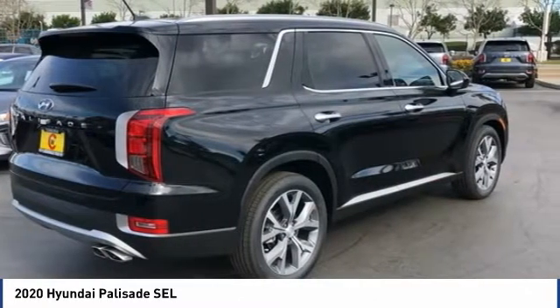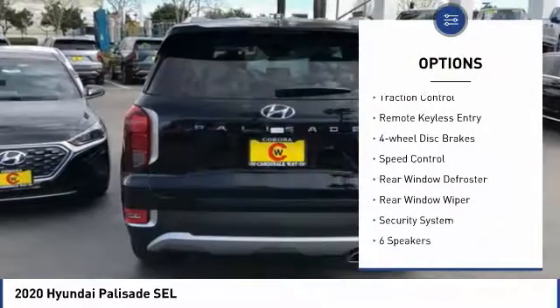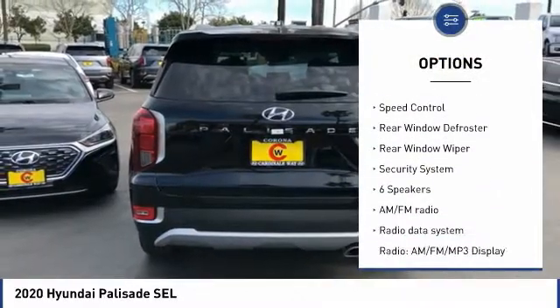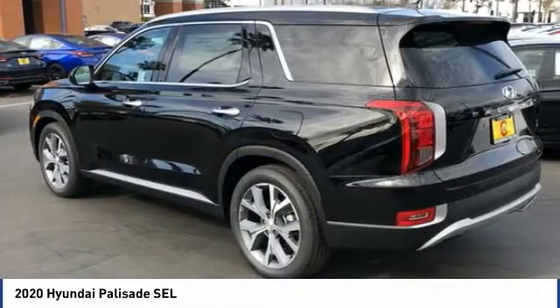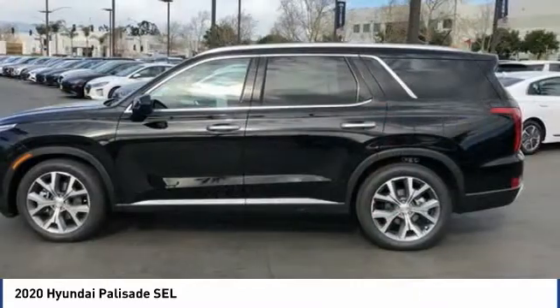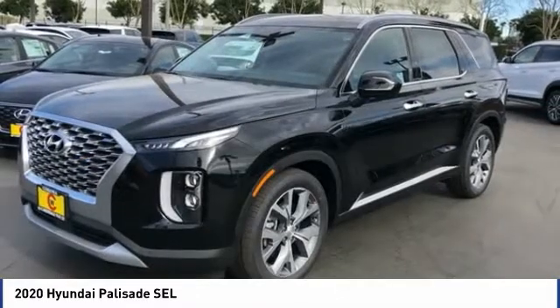Here are some of this vehicle's great options: electronic stability control, alloy wheels, brake assist, traction control, remote keyless entry, four-wheel disc brakes, speed control, rear window defroster, rear window wiper, security system. Your new ride is just a phone call away.